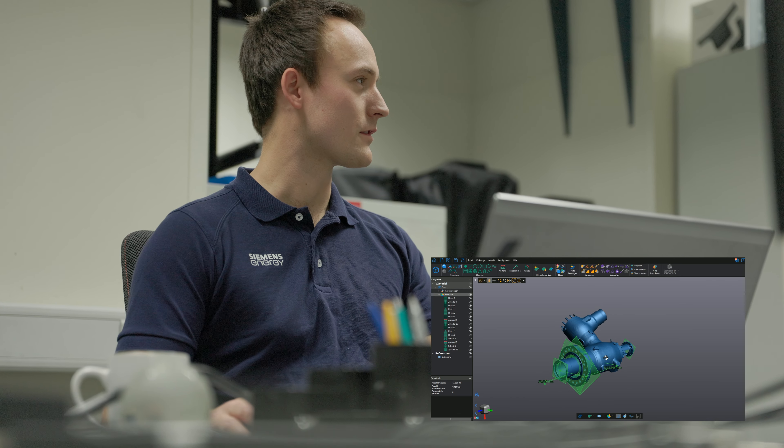Here at Siemens Energy, innovation is part of our DNA. Providing better results in shorter time is of great value to us and our customers. The new HandyScan Max helps us achieving this.